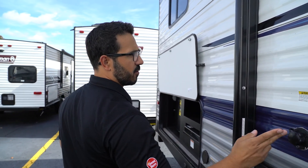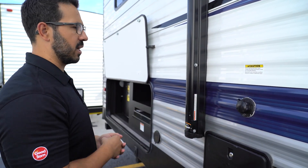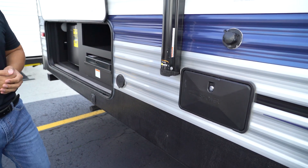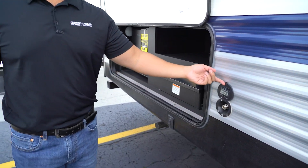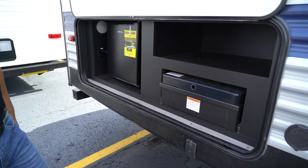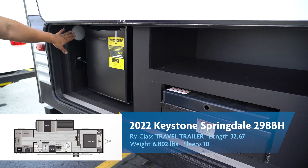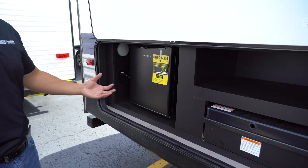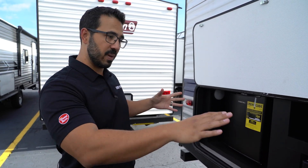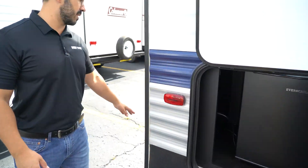A little further back is the black tank flush — just hook it up here and built-in sprayers wash out the black tank for you. Right underneath is an outside shower with both hot and cold water, plus a spray port. The outside kitchen features storage up top, a two-burner cooktop, and a refrigerator to the side with a light. The rear power stabilizer control is back here as well.